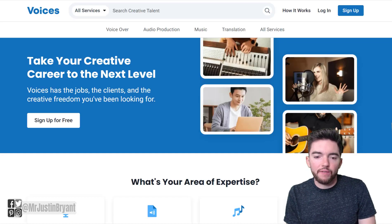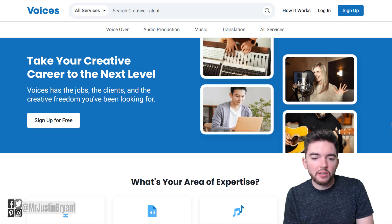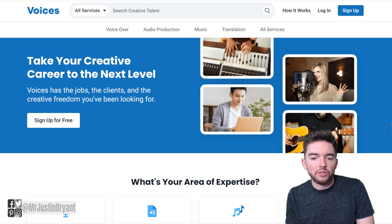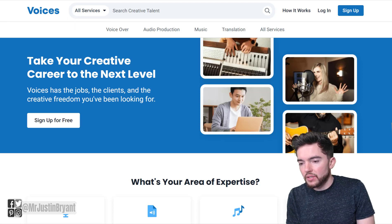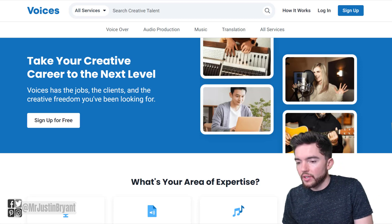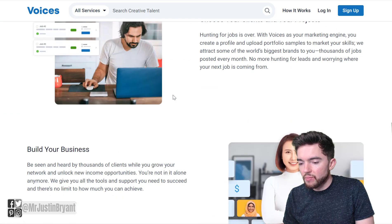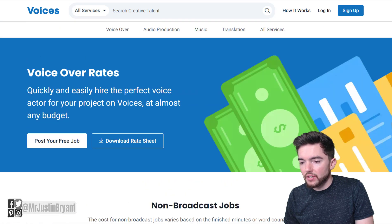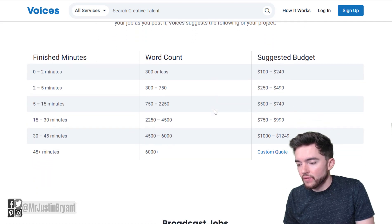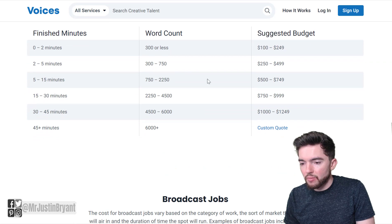Last but not least, you have a website called Voices. Voices is great if you have a distinguished or very clear voice, or you read very well. You can get paid $100 to $250 for around 30 seconds or less than a page of script. At Voices.com, if you go to rates, you'll see options including commercials, radio, internet ads, and TV.